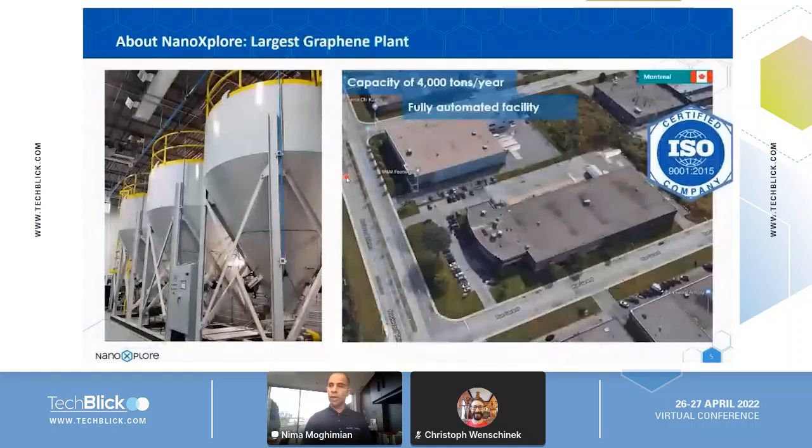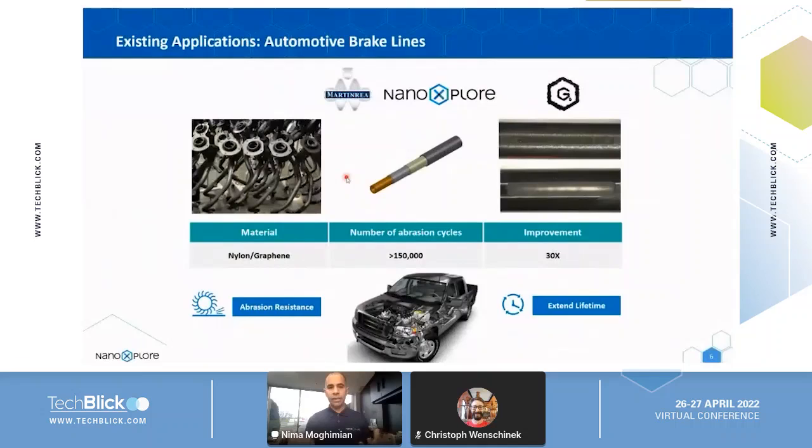Here is our graphene facility, where I am today. It has a 4,000 metric ton per year capacity of graphene powder, fully automated, state-of-the-art, and ISO 9001 certified for manufacturing. We also have a large extrusion facility for making graphene concentrates in plastic, graphene master batches, and graphene compounds. One flagship product in the automotive space is a brake line tubing made from a special compound of nylon and graphene.